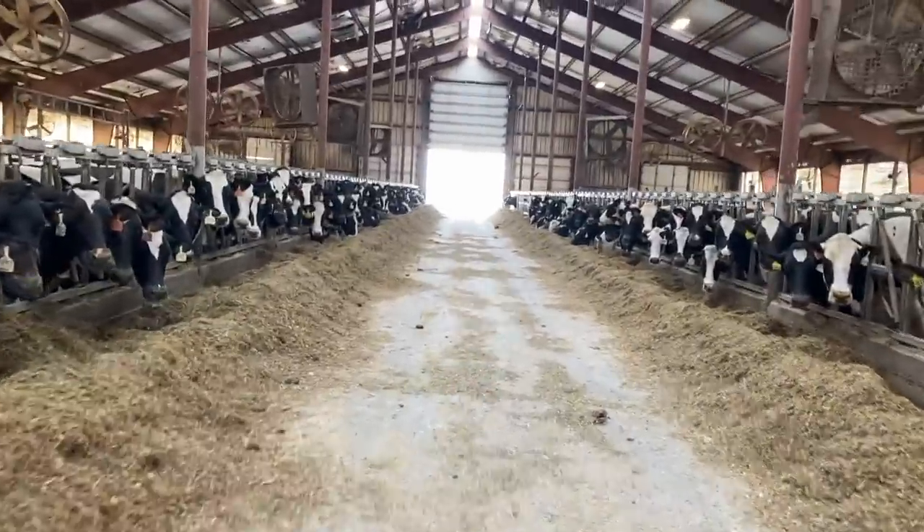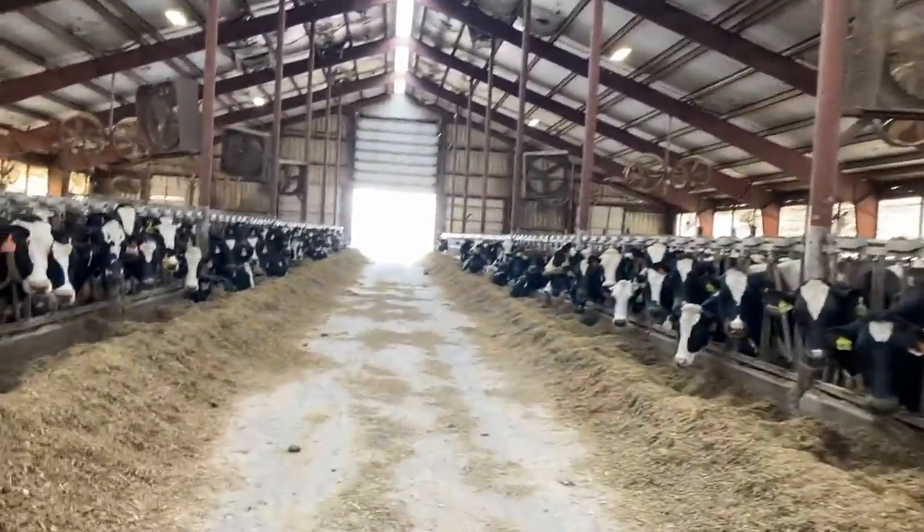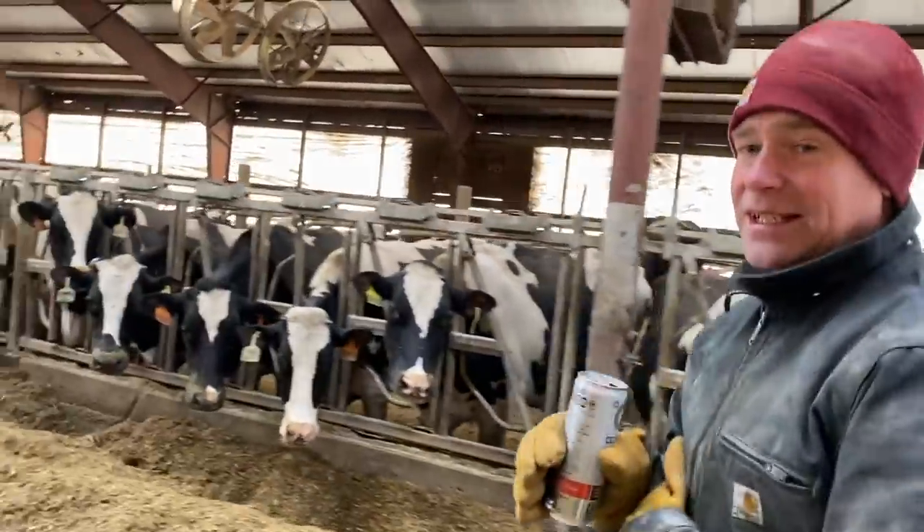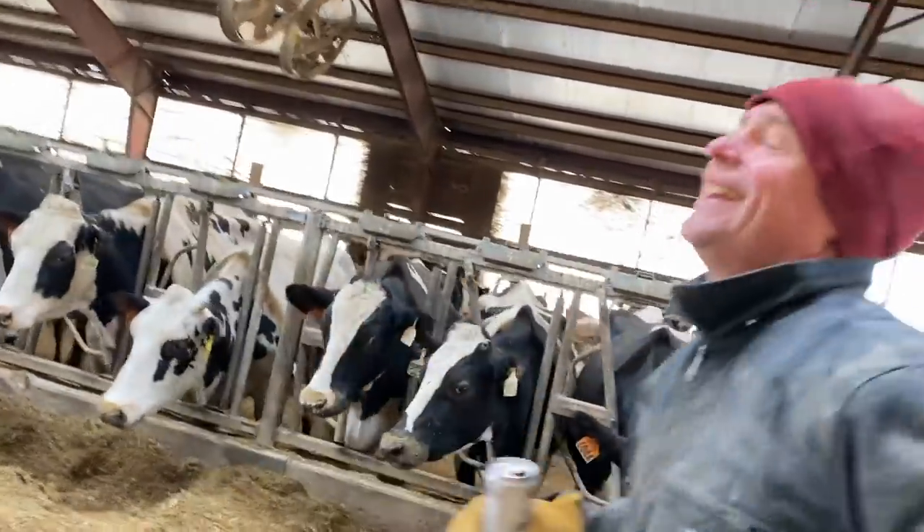Next on our list that we're selling is 500 milking cows. Yeah, and maybe these gloves. If you're lucky we'll throw in the gloves.